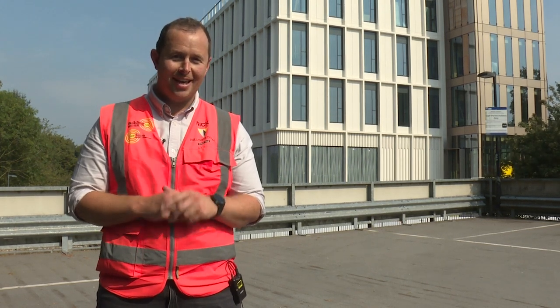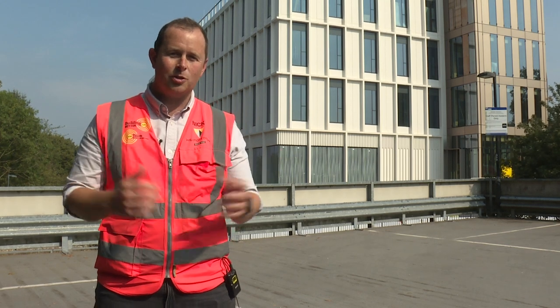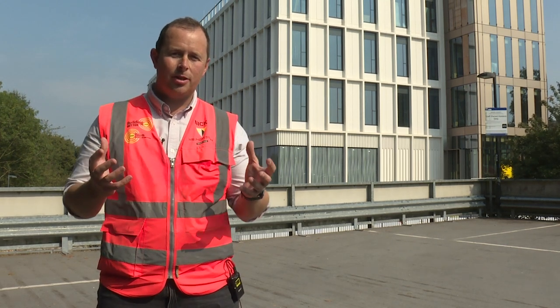Hello, welcome to this virtual site tour of the interdisciplinary biomedical research building. You can see it standing proud behind me and I'm going to take you through the journey of how we got to where we are today. I'm Nick Preetie, construction manager, and I've worked for Wilmot Dixon for around 11 years.